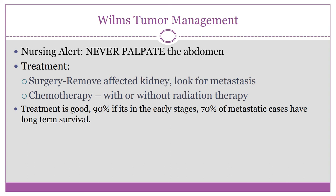Wilms tumor nursing alert — and this will likely be on your exam: never palpate the tumor. Surgeons must be extremely careful removing it to prevent it from breaking and releasing cancer cells into the abdomen. Parents must also be careful handling the child. If a mass is felt, notify the MD and place the child on bed rest until evaluated — you do not want the tumor to break open and release cancer cells.